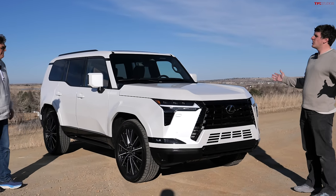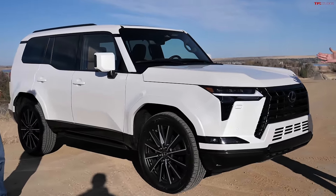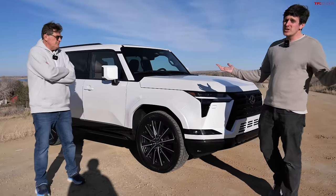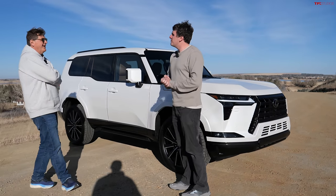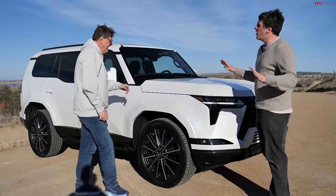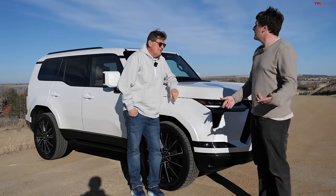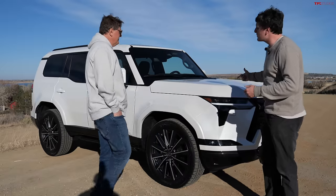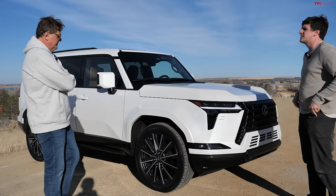They sent us the Luxury trim of the new GX 550 — this is expensive. Luxury starts around $77,000, Luxury Plus is $81,000, and fully loaded you're looking at mid-$80s. We feel very honored because they sent us one of the only Luxury trims in all the press fleets around the country — everyone else has been getting Premiums. They also told us an Overtrail is coming shortly. That's the one we really want to take off-road, but it's not quite ready. This is still a pre-production unit, but it's giving us a great taste of life in the new GX.